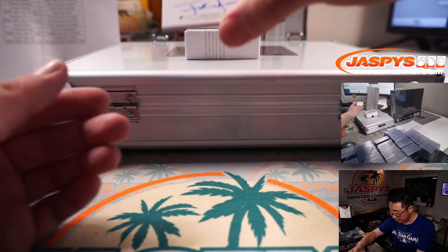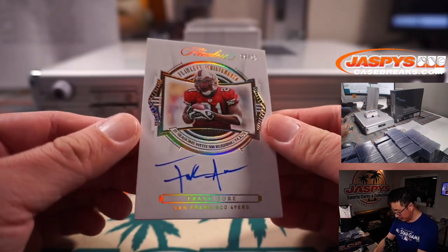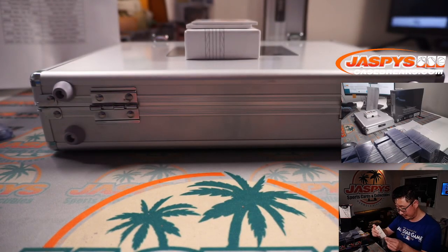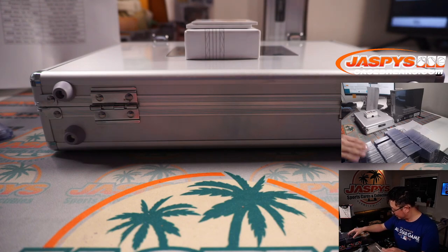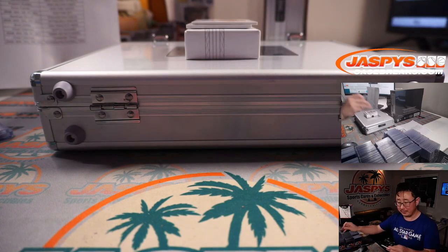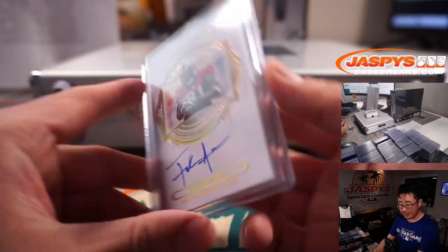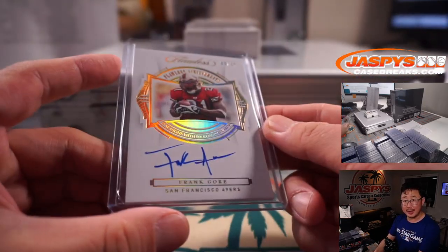Out of 15, we got a Frank Gore Flawless Achievements — 15 seasons with at least 500 rushing yards. What a career for him. That's Brett with the Niners.